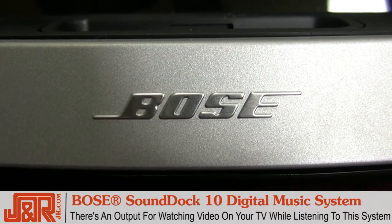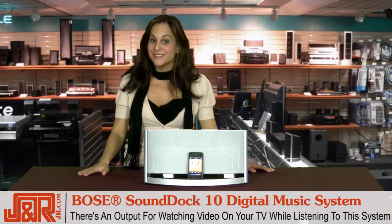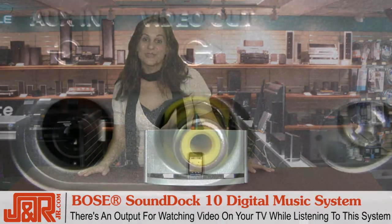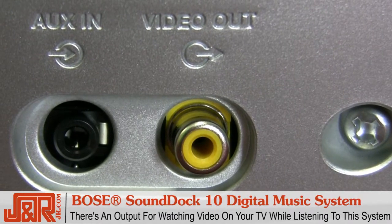Bose really thought of everything. If you love to watch a movie with a lot of sound, you can download iTunes movies on your iPod or iPhone and then use the output on the back for watching the video on your TV while listening to it.